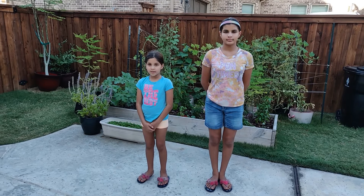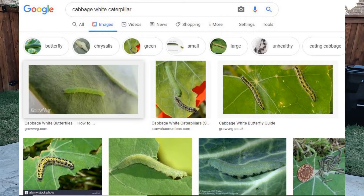The next pest is caterpillars. Caterpillars eat your plants. To stop them, you can put neem oil or you can just take them off by hand.